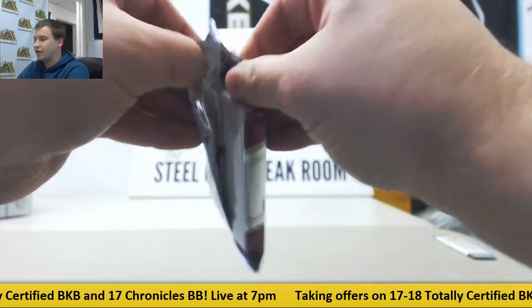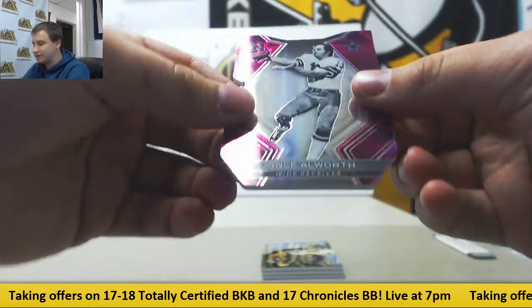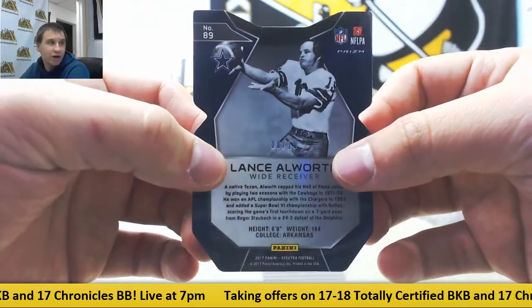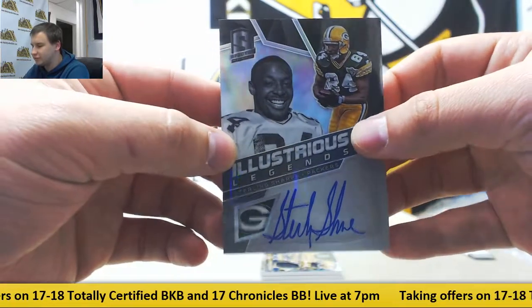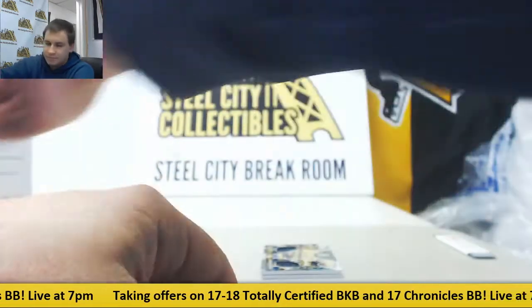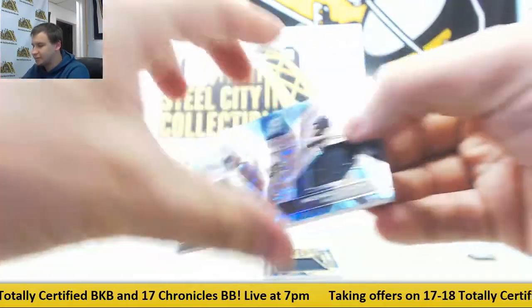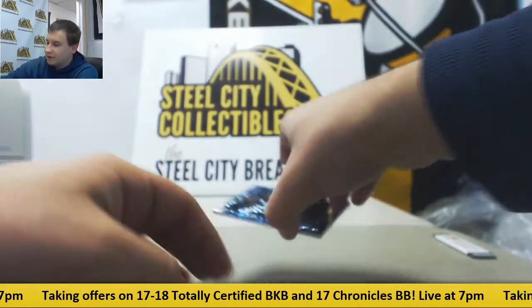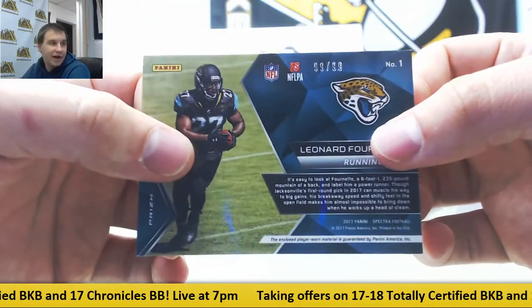We finish off with our last pack. We've got a pink die cut of Lance Alworth, 8 of 10 for Jared Y. Nice on-card autograph — Sterling Sharp Illustrious Legends for the Packers, 36 of 99, going to Robert J. Dual jersey neon blue — nice one here — Alvin Kamara and Michael Thomas, 46 of 99, also for Robert J. And we finish with a neon blue jersey of Leonard Fournette for the Jags, Advanced Materials, 99 of 99 — that's for Bradley I.